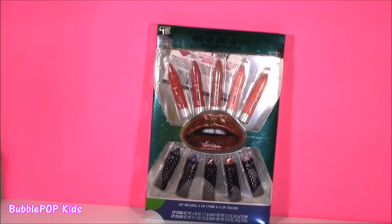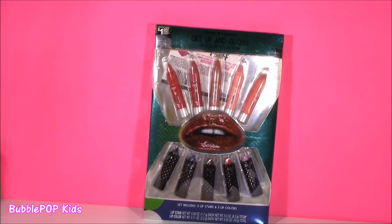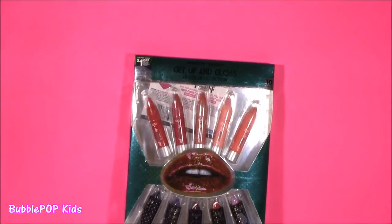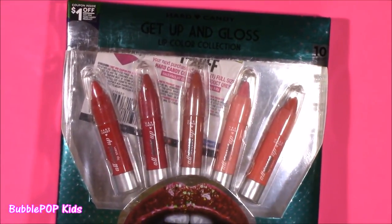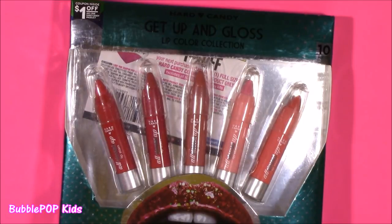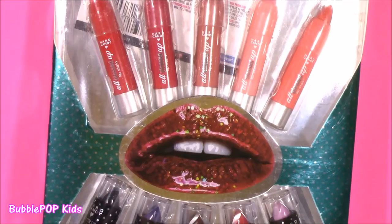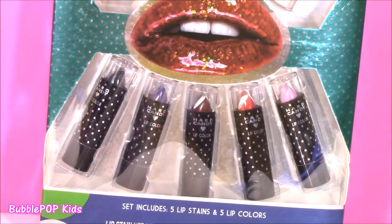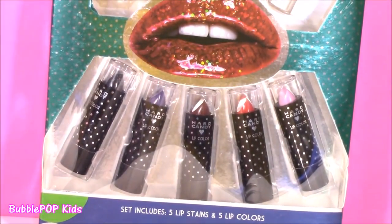Taking off the show, we're going to be looking at the Hard Candy — I love that brand — Get Up and Gloss Lip Color Collection. So we get five of these lip crayons, all these different colors, mostly like nudes and pinks. I love those. And right under these sparkly red lips, I love that lipstick. We get five lip colors — I see blue, brown, purple, red, even a black one.